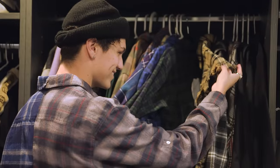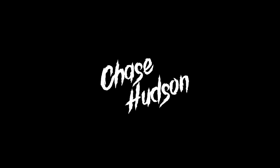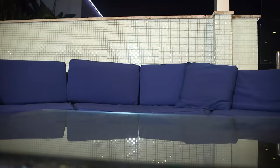I ripped this up myself — that is the first custom piece of clothing I've ever made. What's good? My name is Chase Hudson, otherwise known as Lil Huddy.